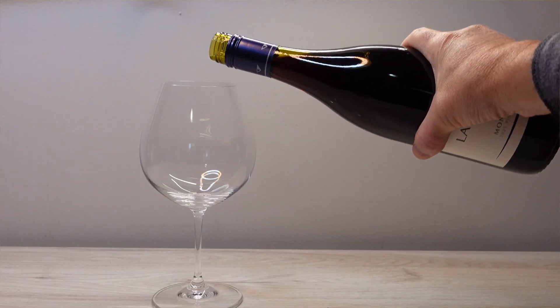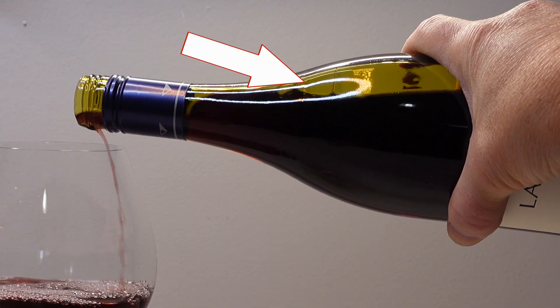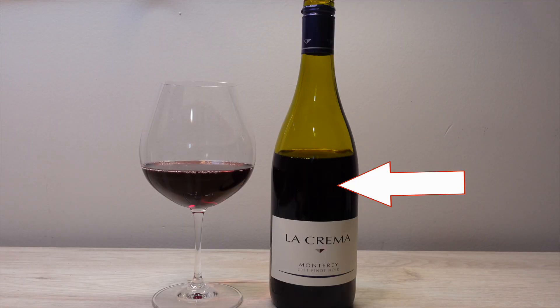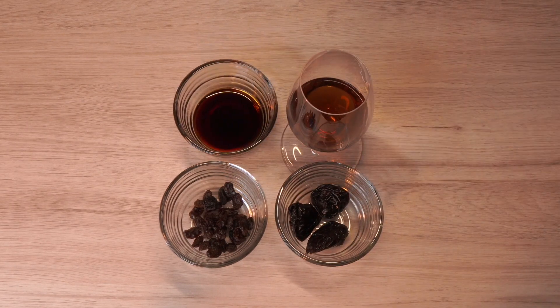When you pour a glass of wine from a bottle, the volume of wine you pour out is replaced by air, and the contact of that air with the remaining wine causes oxidation, which is why an opened bottle is typically only good for about three days before it starts to smell like raisins, prunes, soy sauce, sherry, or other things that detract from the wine's intended aroma.